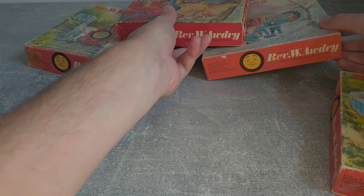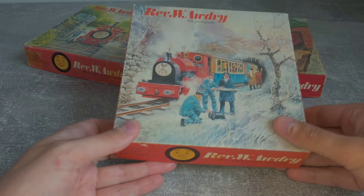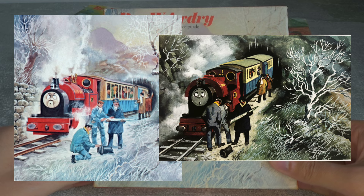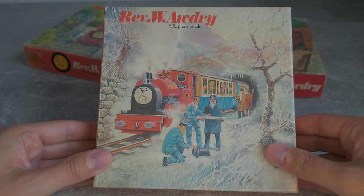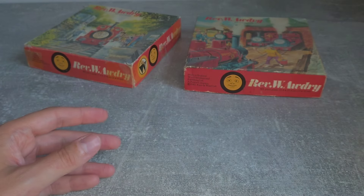Next, we have two covers from Gallant Old Engine. The first sees Peter Sam losing his funnel. The frozen trees and Peter Sam's shocked face remain. However, the angle is different and Gertrude has a visible face here. There is also a stone wall by the line which isn't present in the original illustration.